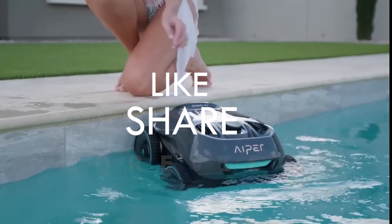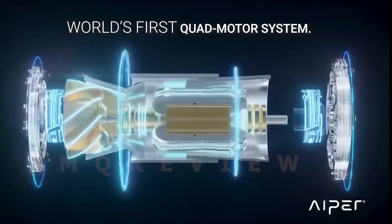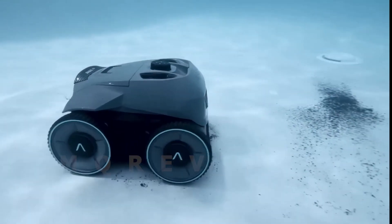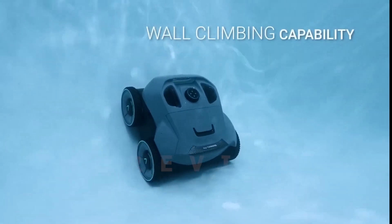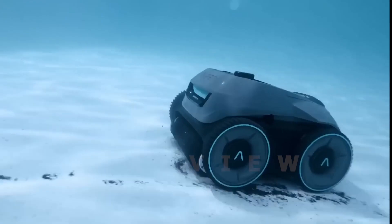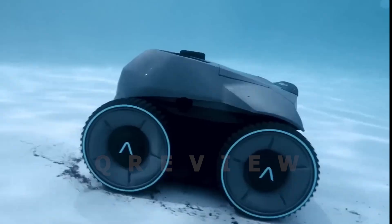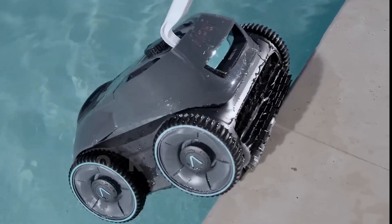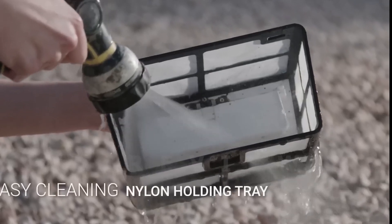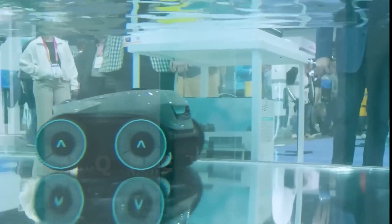The Hyper Seagull Pro is a pool-cleaning robot that can climb walls. It is the latest model of the Seagull line of pool-cleaning robots and can scrub pool walls in addition to sucking up dirt and debris from the bottom of the swimming pool. The Seagull Pro is capable of cleaning pools measuring up to 3,200 square feet and can run autonomously for up to three hours on a single battery charge. Its climbing ability allows it to efficiently clean the walls of the pool, providing thorough cleaning and maintenance.